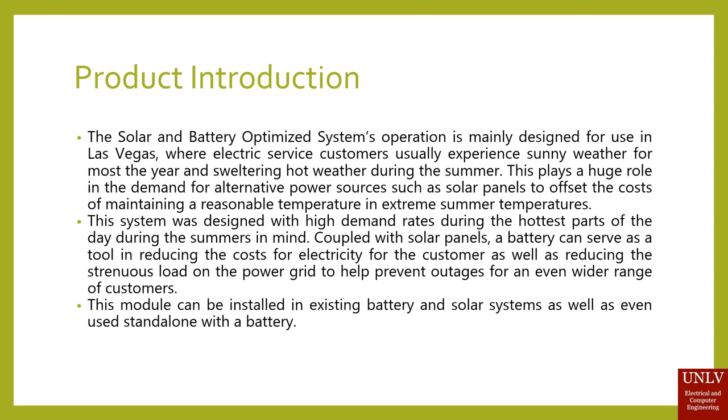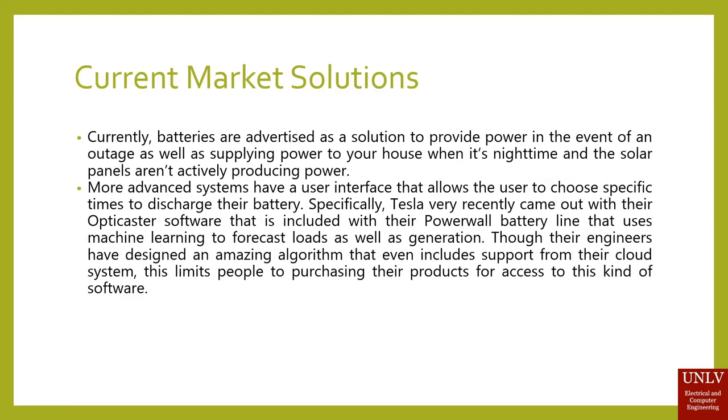This module can be installed in existing battery and solar systems, or even used standalone with a battery. Currently, batteries are advertised as a solution to provide power in the event of an outage, as well as supplying power to your house at nighttime when solar panels aren't actively producing power. More advanced systems have a user interface that allows the user to choose specific times to discharge their battery.